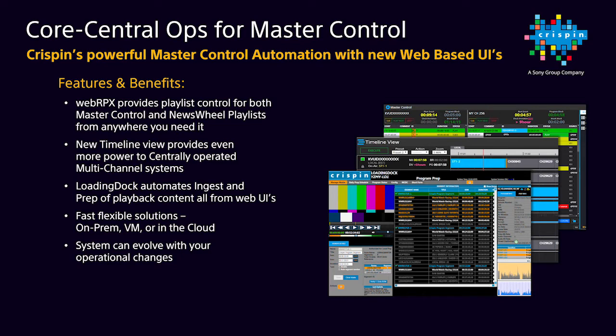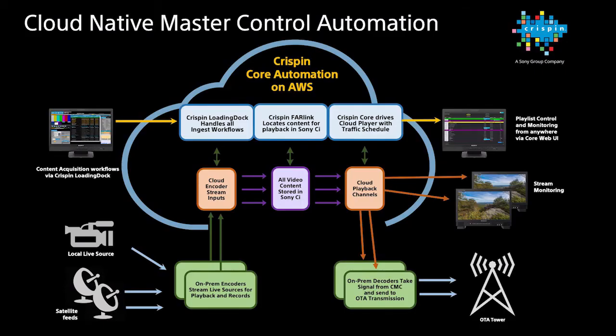Even though this is a new solution from Crispin, it's backed by our 20 years of third-party interface experience. We're not new to broadcast. Along with cloud-based playback, our Loading Dock with Farlink leverages Sony's powerful C media platform and various workflows to locate, prep, and deliver playback video content to the system. We're very excited to provide even more flexible solutions to meet our customers' ever-evolving needs as we're transforming your master control and broadcast operations. Thank you very much.